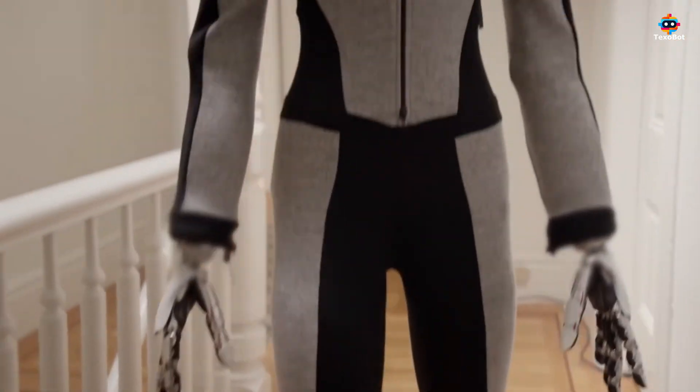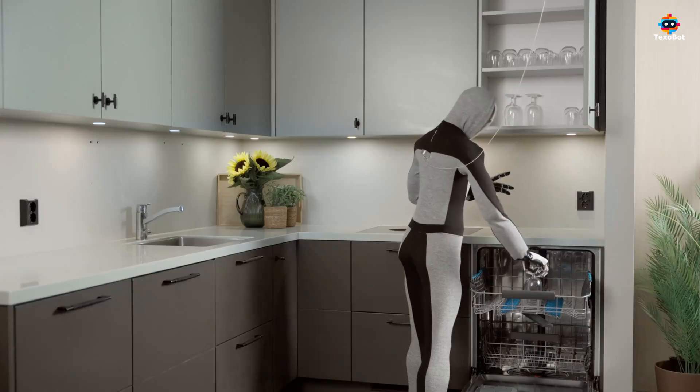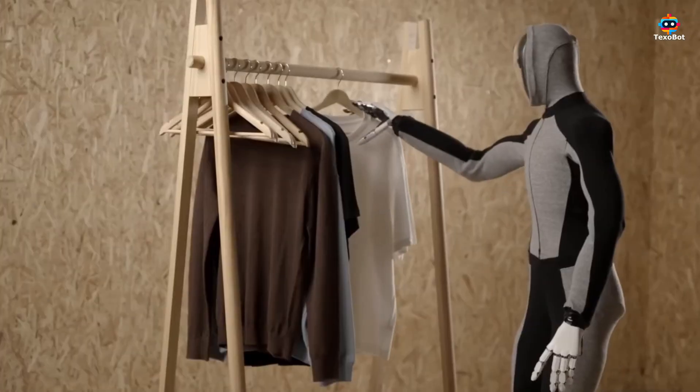So, what makes the Neo Beta Robot so special? Neo can be put to use inside people's homes, helping with various tasks and even assisting people with limited mobility.